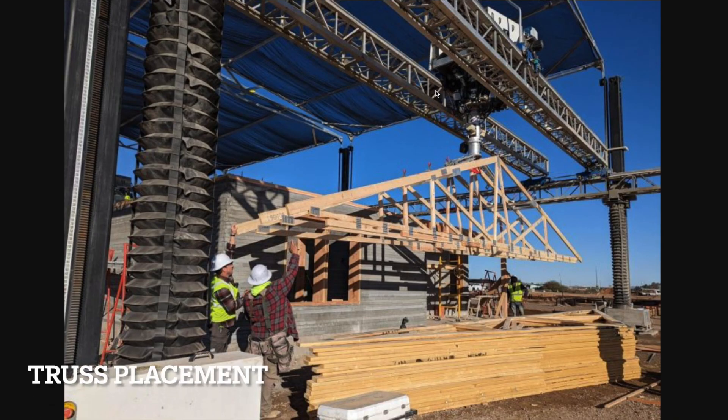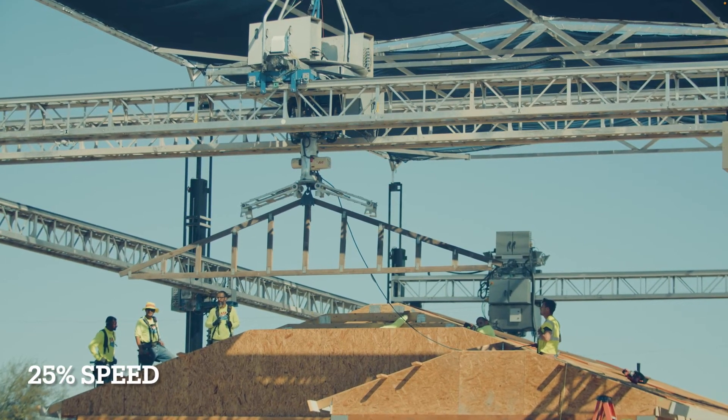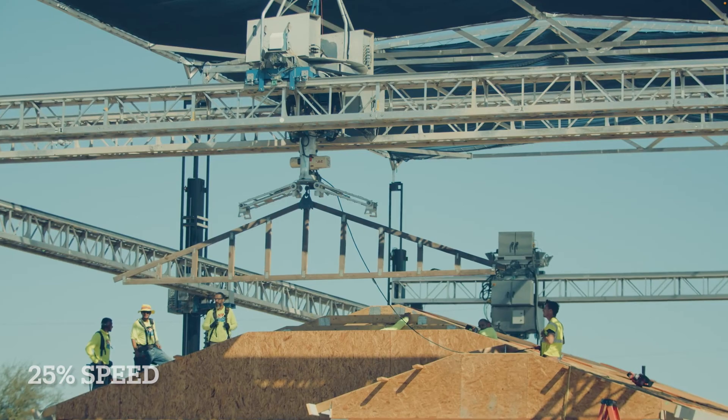Here's a truss placement attachment that allows you to assemble the roof structure without lifting the pieces into place with a forklift or something of that nature — you use the gantry system instead. Here you can see at 25% speed the truss being lowered into place.